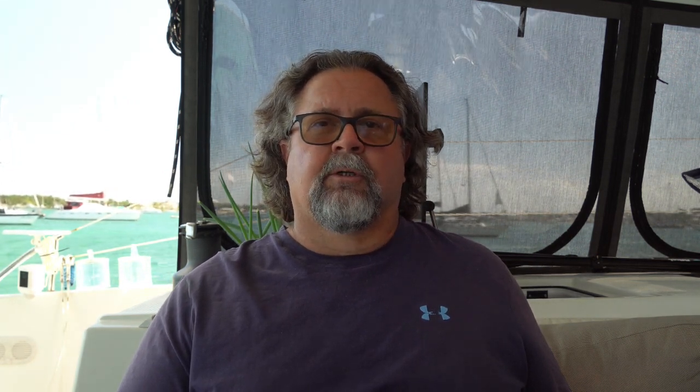Lead-acid batteries are less of a worry — they like to marinate in energy all day long. Lithium, not so much. You can also see from the data that we spend a little time in absorption and float, and those are usually days where we've run our generator to make water. We put about 210 hours on our generator last year, most of that making water. We have gone 10 days without running the generator, and our solar and battery combination carried us through.